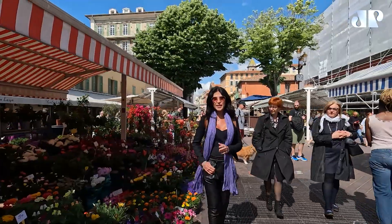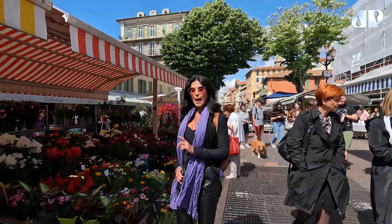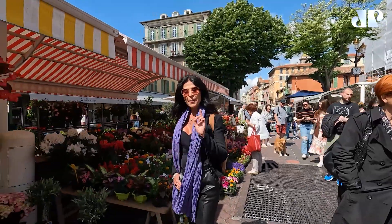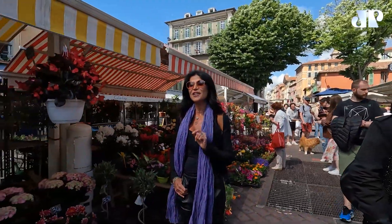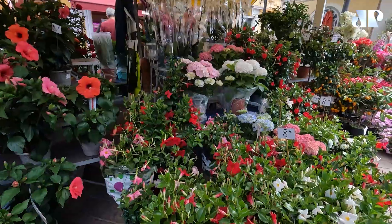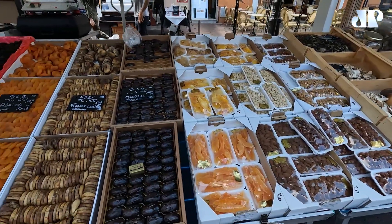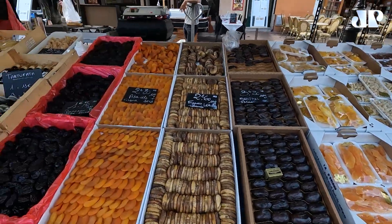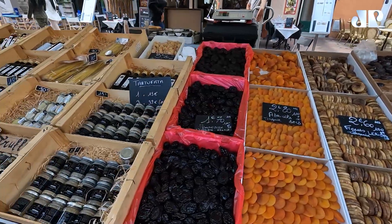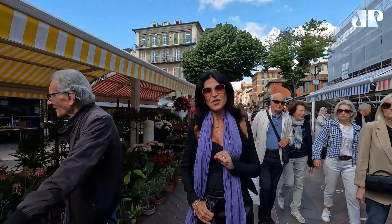Esses mercados são muito comuns na Europa. Esse, aberto a semana inteira — menos segunda-feira — e segunda-feira tem um mercadinho de antiguidades. O mercado começa com flores e depois vai para frutas, legumes, verduras e a tão famosa socca, que é uma comida muito típica aqui dessa região.